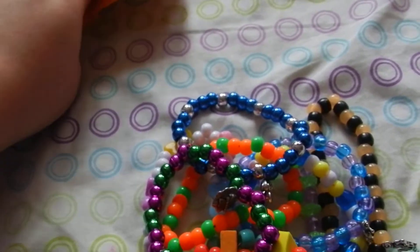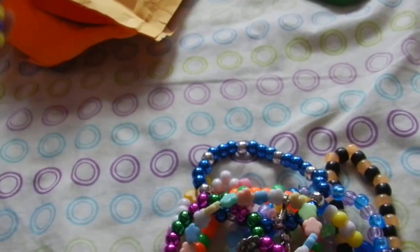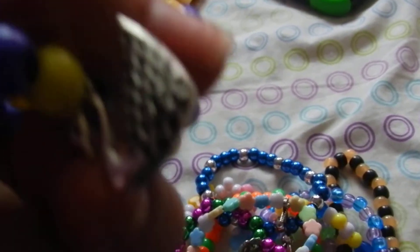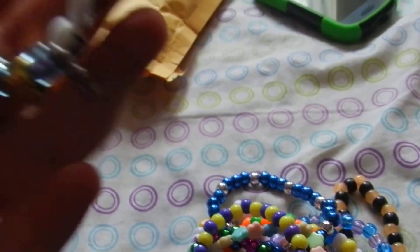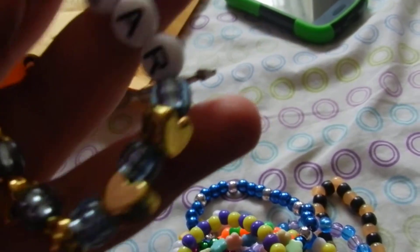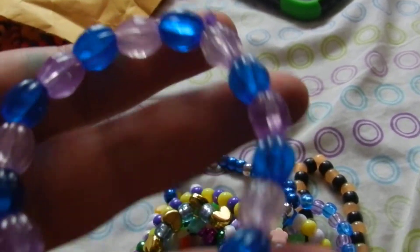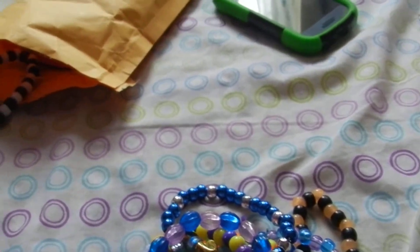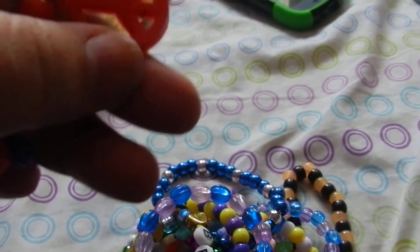This one has flowers all around it and a dragonfly. This one has a swan on it — it's purple and yellow. This one says bear on it and has another bear charm because she knows I love bears. This one has a footprint charm on it in pretty colors. This one has a peace sign — it's like plastic, wobbly.